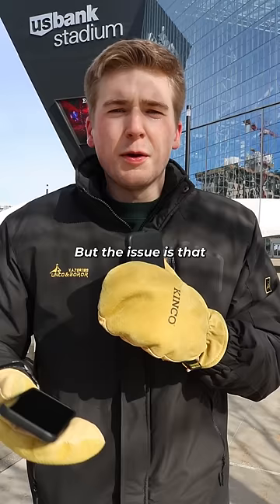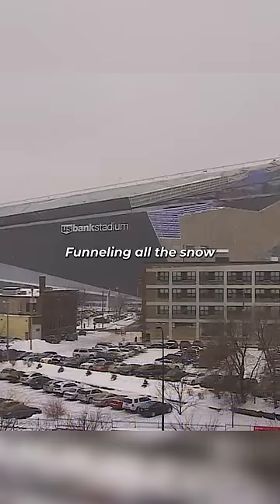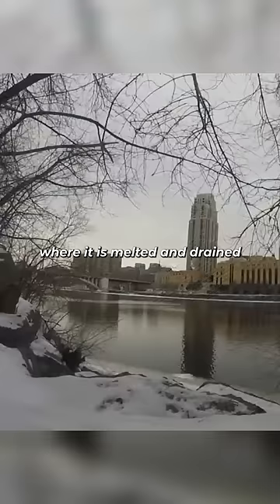But the issue is that those roofs are only reliable above freezing temperatures, don't handle large amounts of snow very well, and are expensive to install and maintain. U.S. Bank was designed to optimize for the 50-plus inches of snow it gets every year, funneling all the snow that accumulates down to a heated gutter where it's melted and drained into the Mississippi River.